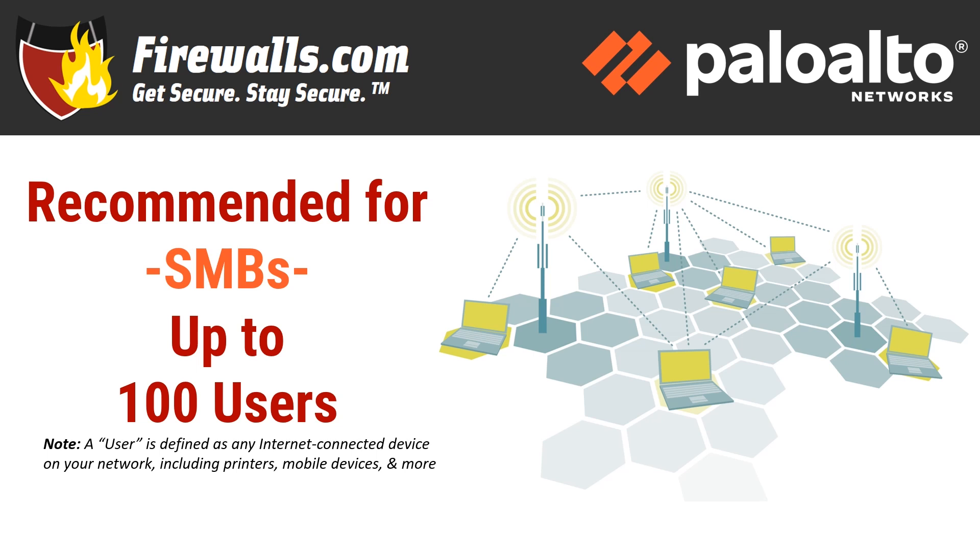Also ensure your firewall throughput with services enabled matches the connection speed you get from your internet service provider, as you don't want to waste the speed you're paying for. And finally, if you're hoping or expecting to expand, include that in the equation as well. Don't use your user count of today to select a firewall when you're expecting more users to join the party in the near future, otherwise you'll need an upgrade before you know it.